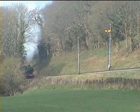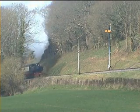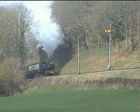Resident pannier tank 6412 works hard at the same spot to lift its 7 coaches up the gradient.